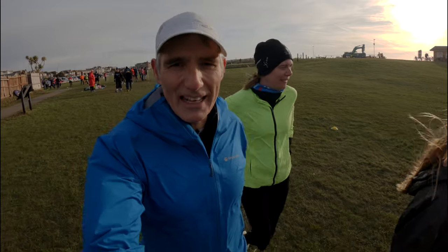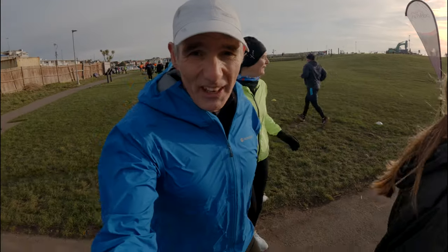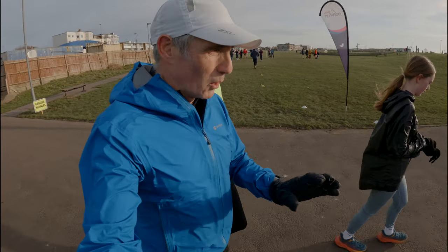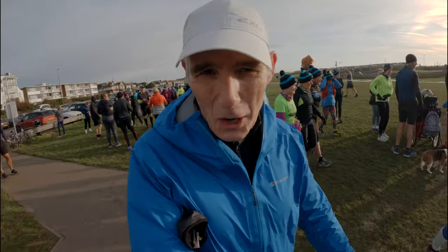If you'd like to watch our playlist of parkruns, just click above Victoria's face here. That's the end of Lansing parkrun. Nice little parkrun, to be honest. It's not the fastest in the world because you've got this grass section at the beginning. Other than that, on a beautiful sunny day, it's absolutely gorgeous on the seafront. Right, I think it's time for coffee.